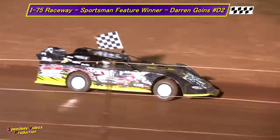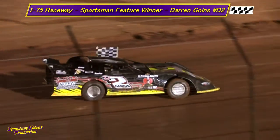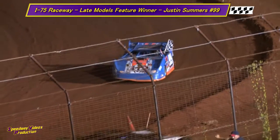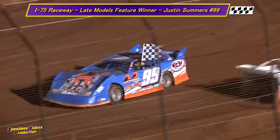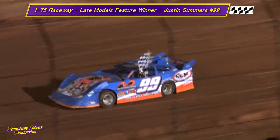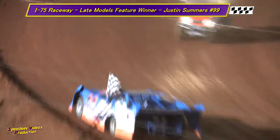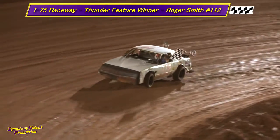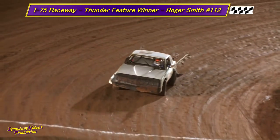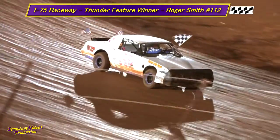Ricky Bobby is going to bring the Thunder Division action to you live tonight from I-75 Raceway. Justin Summers in the 99 making his victory lap around I-75 Raceway.